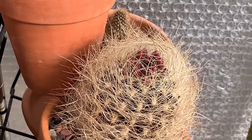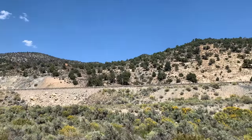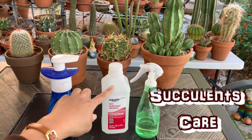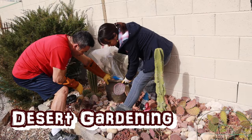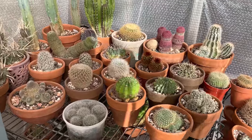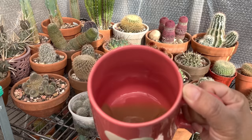This eriocactus has been in bud for a couple of weeks now — see it looks like a bird's nest with little pink eggs in there. Good morning everyone, welcome to Cactus Caffeine. My name is Anna, and in this channel I share with you my passion for growing cactus and other desert plants over a cup of my almost-gone coffee.